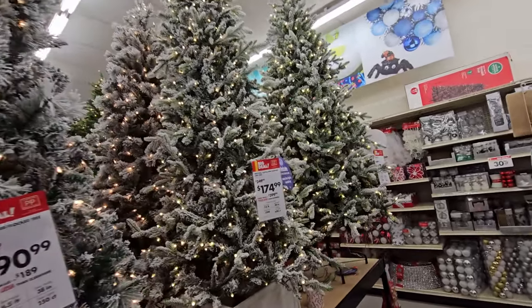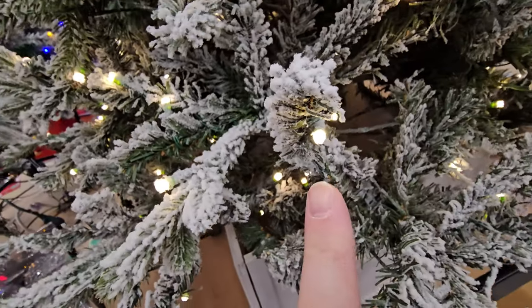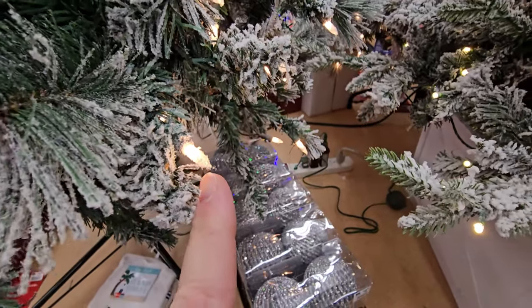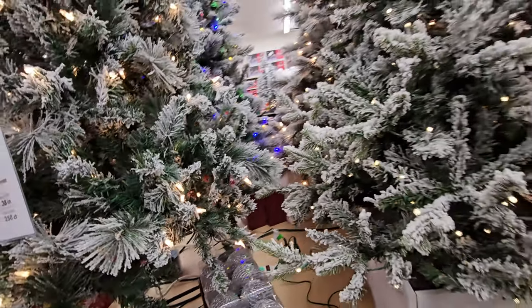I really love these. Now look at the difference in these lights — you got these little tiny LED lights here, or else you have this kind. These are always a problem because if one of these goes out, a whole string of them does.